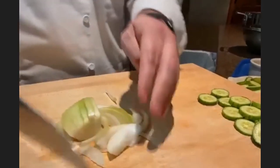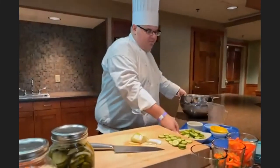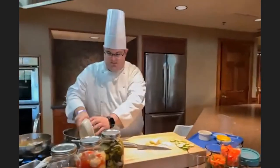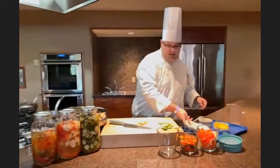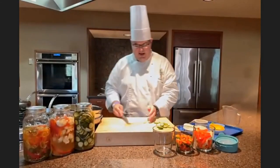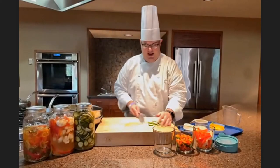Again, we're going to cut these into about a quarter of an inch — just some nice thin slices. Once you get about halfway, you can flip it over onto its other side and continue on from there. So now we've got our onions and our cucumbers ready to go.